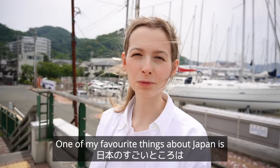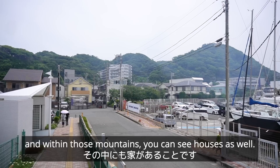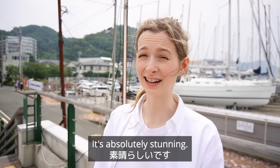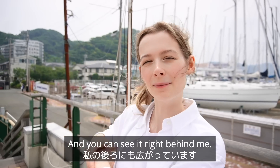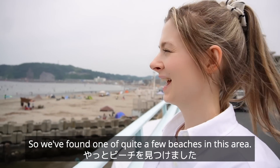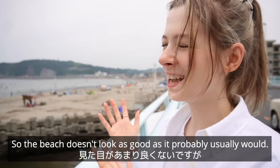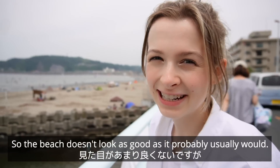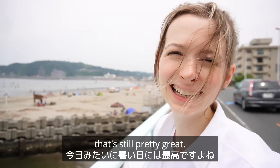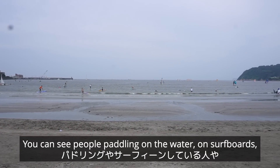One of my favourite things about Japan is easily the fact that there's mountains basically everywhere and within those mountains you can see houses as well. I will never get over that type of view — it's absolutely stunning and you can see it right behind me. We found one of quite a few beaches in this area. It's really hot today but it is cloudy, so the beach doesn't look as good as it probably usually would, but to be honest in weather that's hot like this, that's still pretty great.